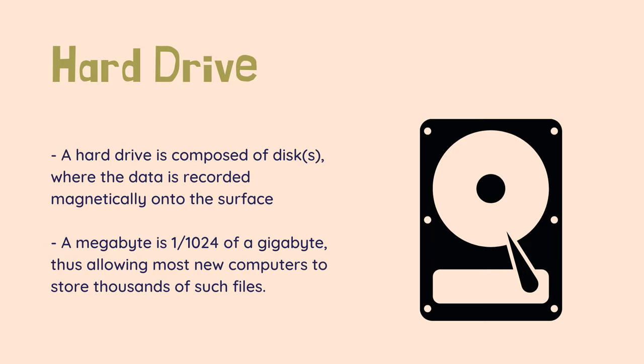Many of today's major programs, such as games and media creating and editing programs like Photoshop, and files such as pictures, music, or video, use a considerable amount of space. Most low-end computers, as of 2011, are shipped with a 160GB or larger hard drive. In 2019, it is common to find desktop computers and laptops with 1000GB, or 1TB, hard drive or more.